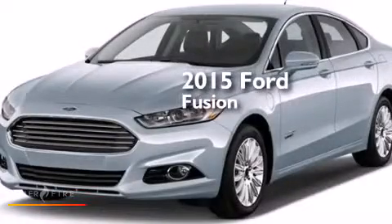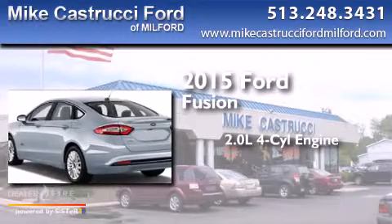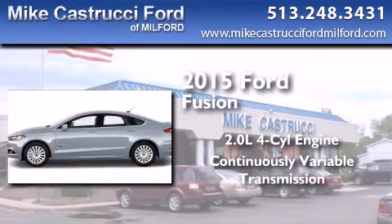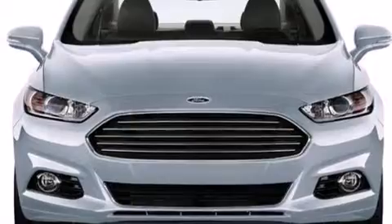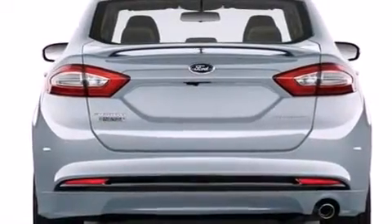This is a brand new 2015 Ford Fusion. It features a 2.0-liter four-cylinder engine and a continuous variable transmission. With an EPA estimated rating of 41 miles per gallon on the highway, this automobile does not compromise its fuel efficiency for size, comfort, or fun.